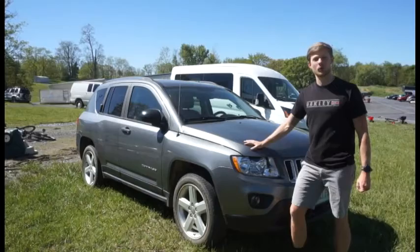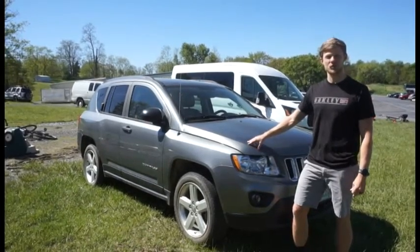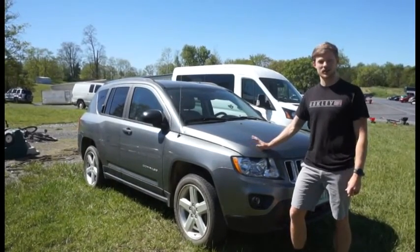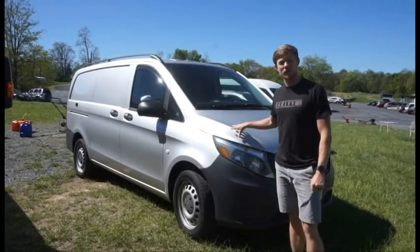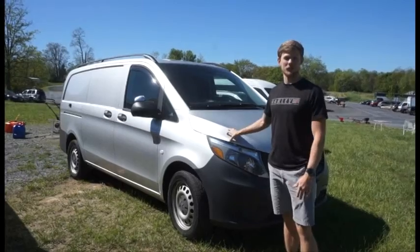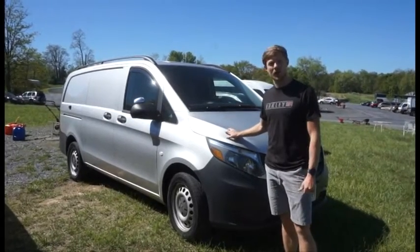Next up we have this great starter vehicle, this 2011 Jeep Compass with just over 67,000 miles on it. Next we have this just about ready for van life camper van — or utility van, whichever one you prefer — with 49,000 miles on it.